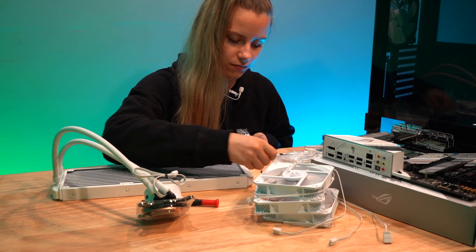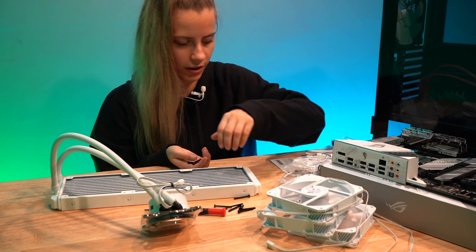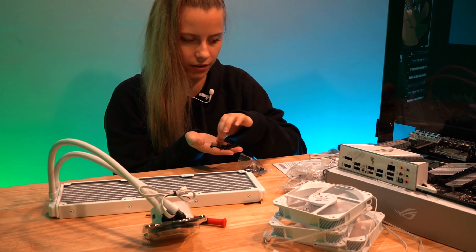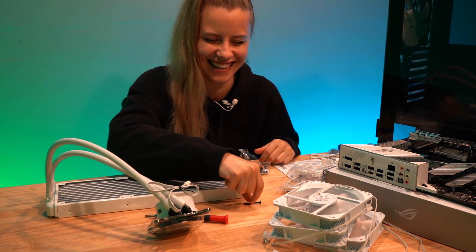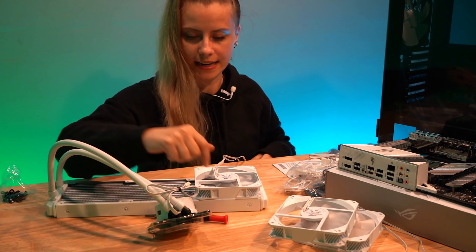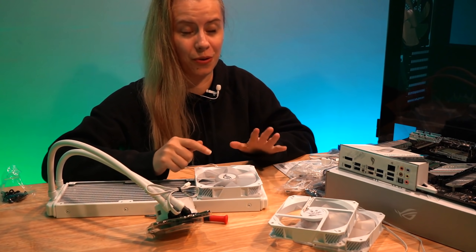How many screws do I have? Let me count — one, two, three, four, five, six, seven, eight, nine, ten, eleven... wait, am I missing a screw? I'm going to be sitting down with this part because it's going to be really tedious — basically putting the fans on here. Wait, is it upside down? Yes. We are on a roll today.